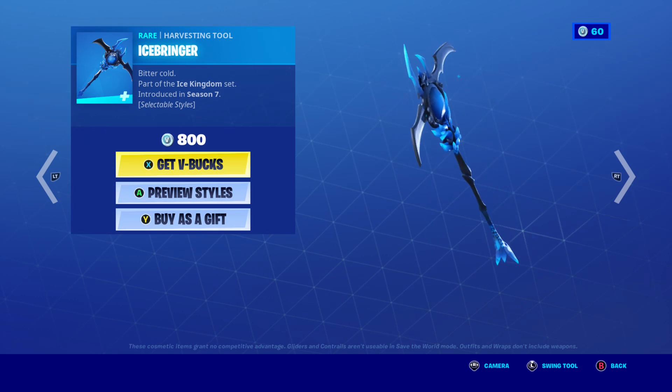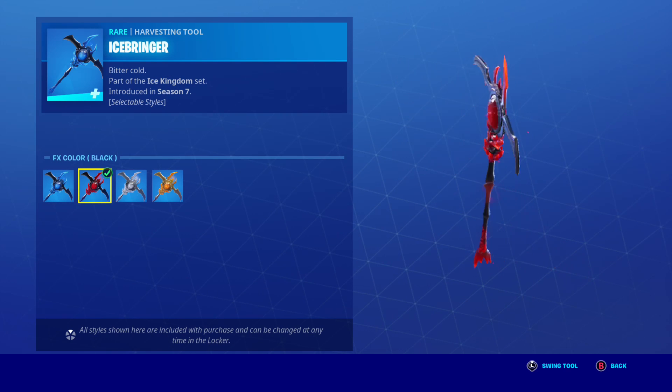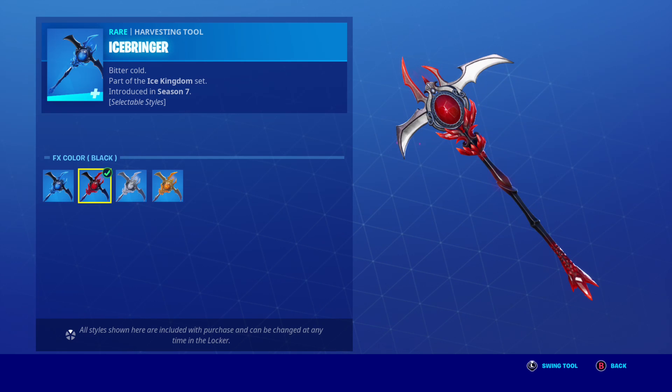The challenges are here. Here's your pickaxe — you could get these styles for free. They're pretty cool styles.